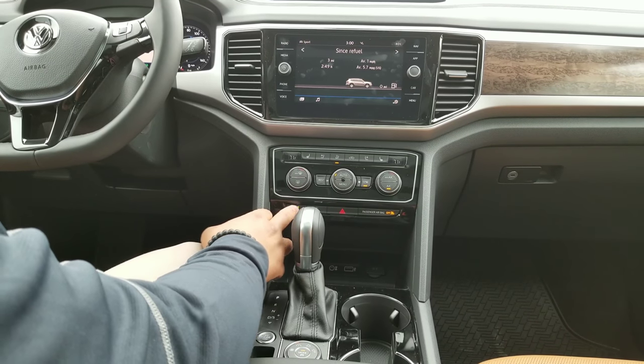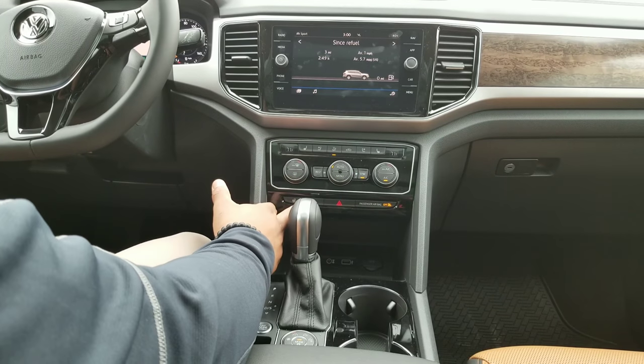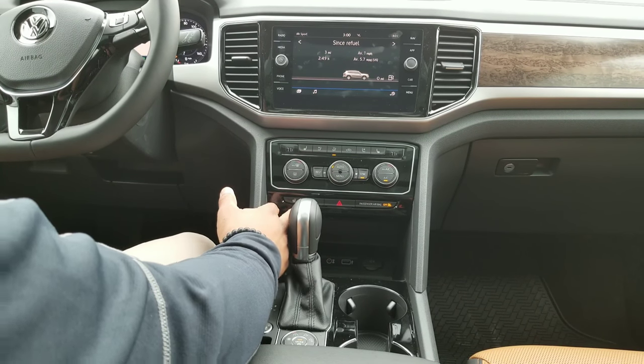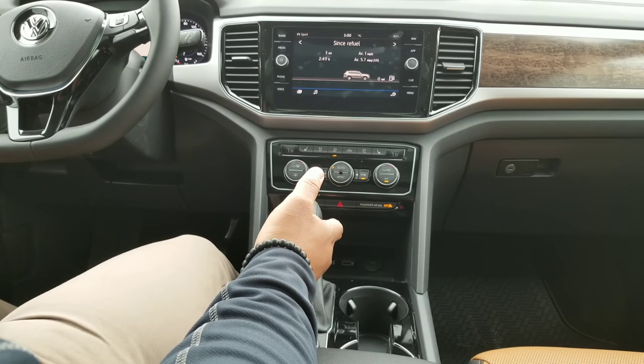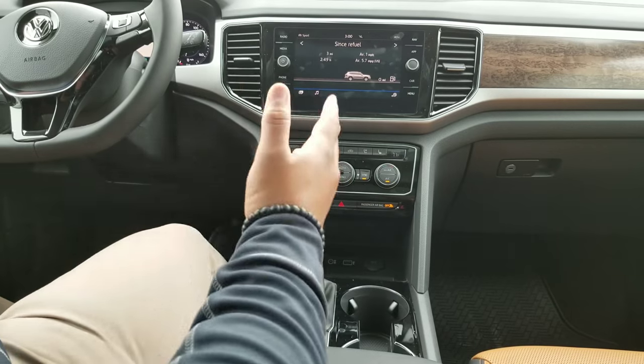You have a heated steering wheel right down here. The vehicle does have the start-stop function, so whenever you come to a stop — whether it be at a stoplight or just on the road — it will cut the ignition to save more fuel, and then it'll come right back on as you lift off the brake.